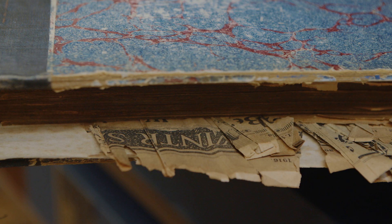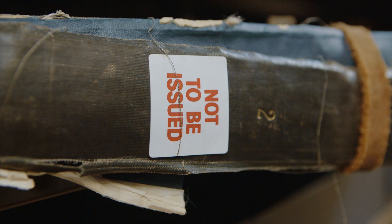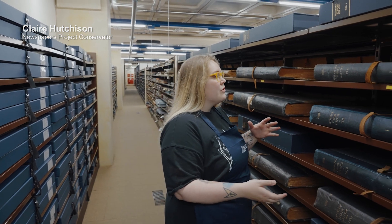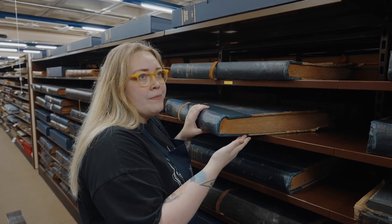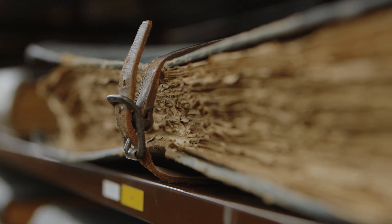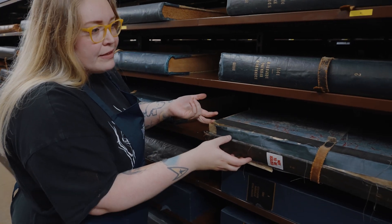From about the 50s onwards there was this big initiative to bind newspapers. They started off very large, and that's why bindings are both a blessing and a curse — because in most cases if they've not been accessed the pages are in good condition, but as they're heavily used and there's more and more strain on this very tightly bound volume, it leads to a complete failing of the binding.